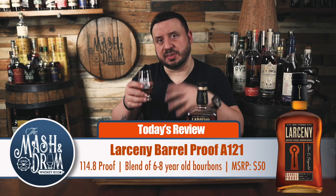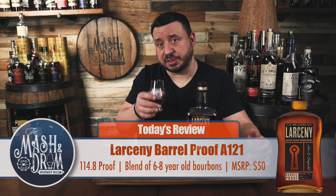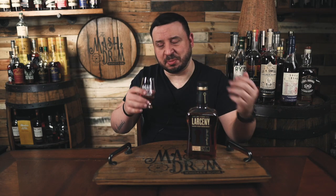By the way, this bourbon is a mix of six to eight year old bourbon batched together. This actually has a pretty nice nose on it — got some good vanillas and caramels here, definitely some oak, caramel corn, which is what you'd expect from Heaven Hill. Pretty good, not bad on the nose — let's see what it does on the palate.